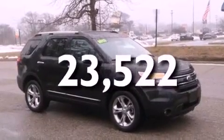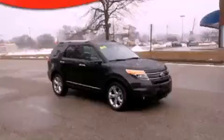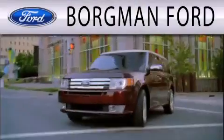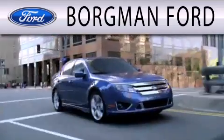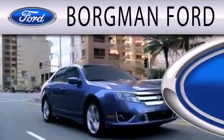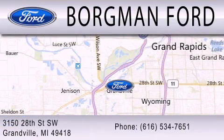Contact us today and schedule your opportunity to see this automobile in person. Borgman Ford is dedicated to doing everything possible to ensure that the experience you have selecting your next vehicle is as pleasant as possible. We are located at 3150 28th Street Southwest in Granville.